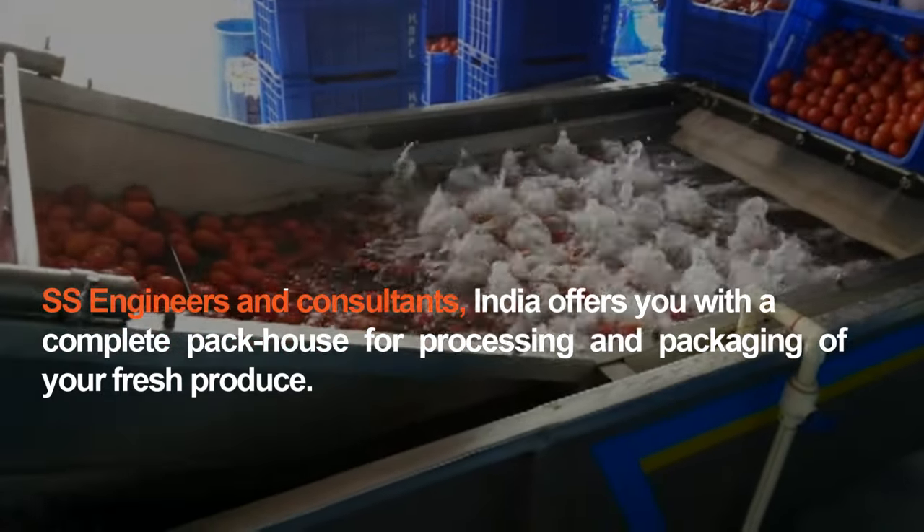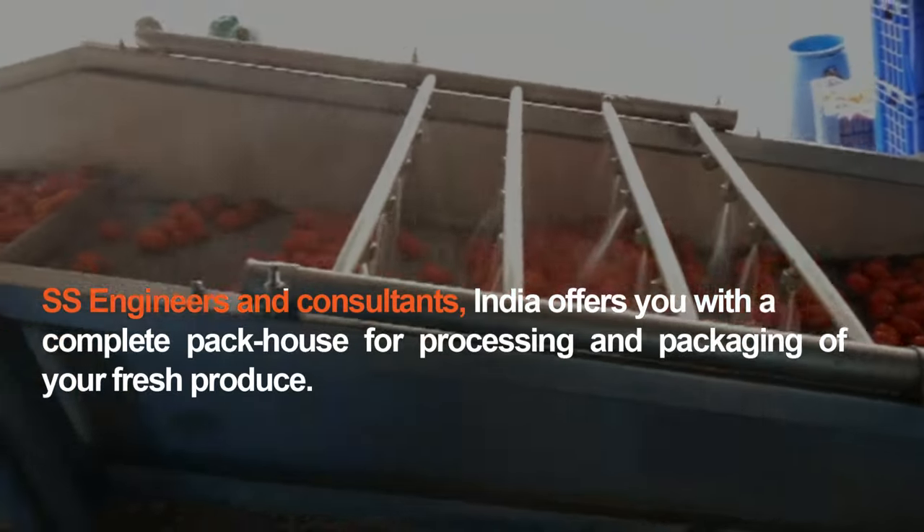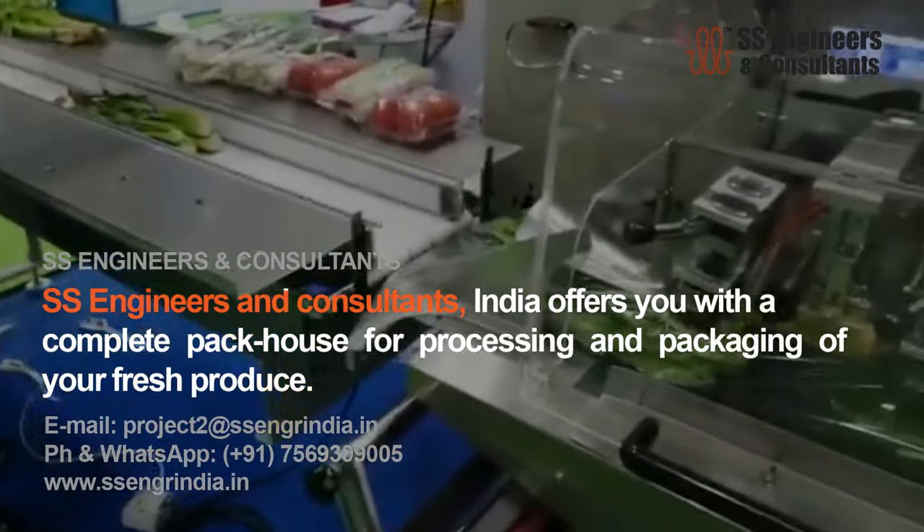SS Engineers and Consultants India offers you a complete pack house for processing and packaging of your fresh produce.